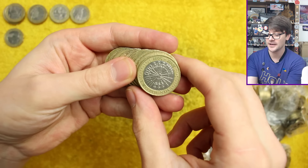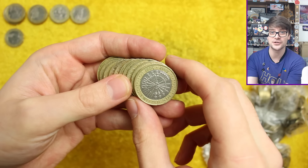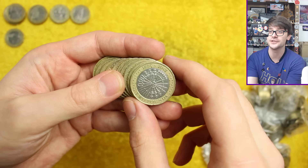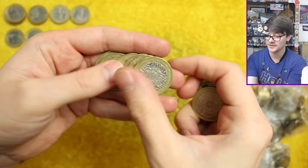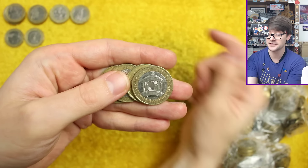It would be the first time since I started hunting through two pound coins that we'd added a new coin into the book — compared to 50 pence, where we've had tons added since I started all those years ago. Guy Fawkes gunpowder plot — again fairly common, nothing too exciting. And Trinity House — another nice design.